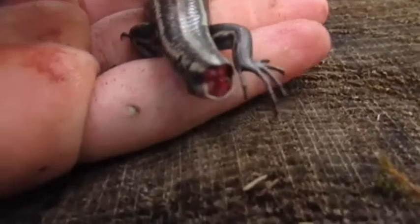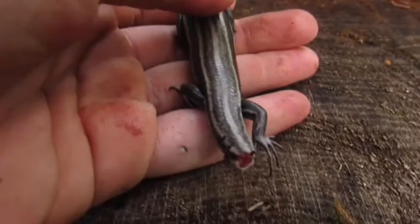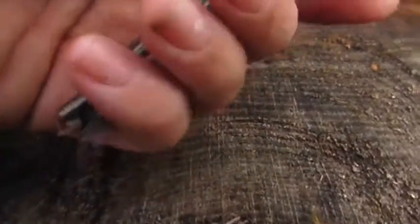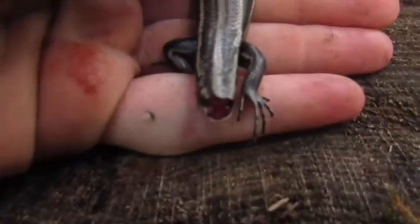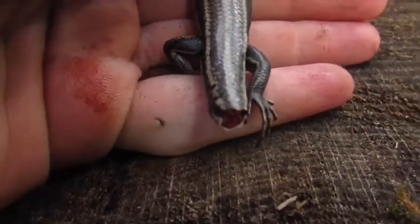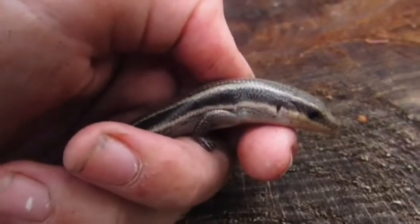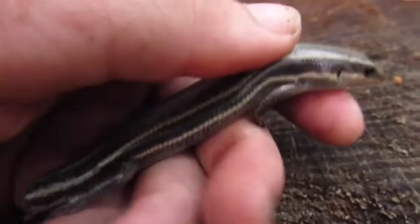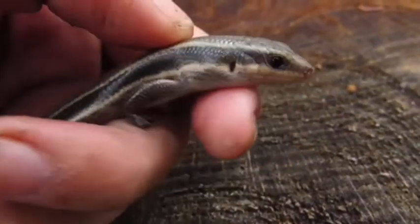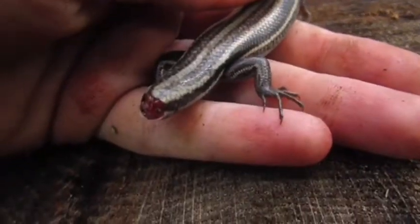As you can see here, this lizard actually dropped its tail when I caught it. I was very careful not to touch the lizard's tail because they often just detach their tail to distract predators, but this one just dropped it without me even touching it. He's not bleeding at all — they're actually able to close their blood vessels and drop it so they don't lose any blood. With skinks, this tail will grow back.